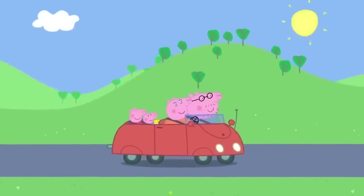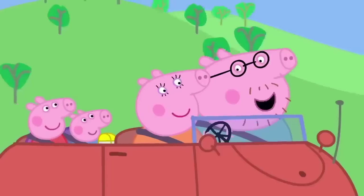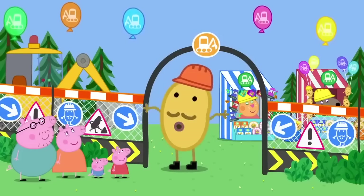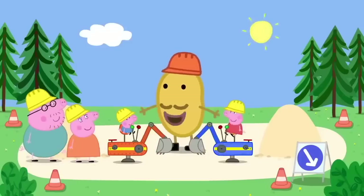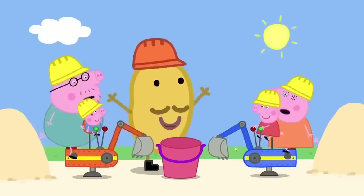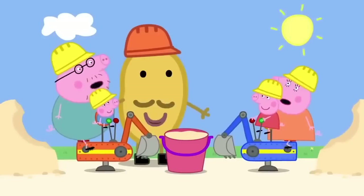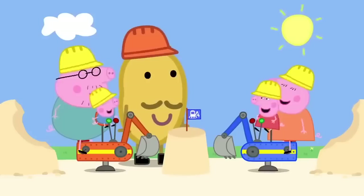Peppa and George are visiting Digger World, where all your digger dreams come true. Mr Potato welcomes them. The first ride is the sand digger ride: Peppa and George jump on board while Mummy and Daddy Pig must pedal. They fill a big bucket with sand, flip it over, give it a tap — and Peppa and George have made a big sandcastle.